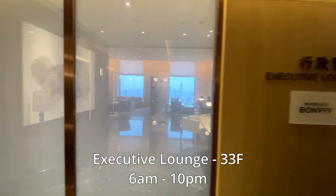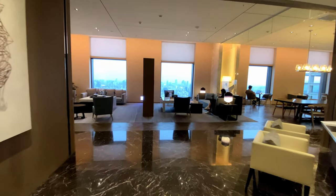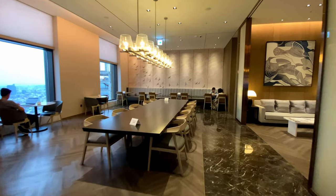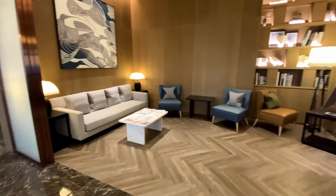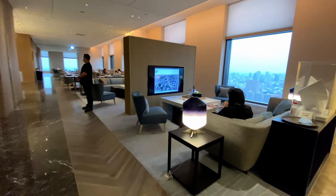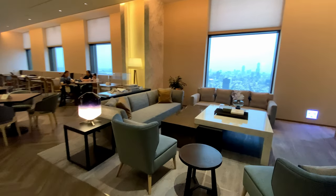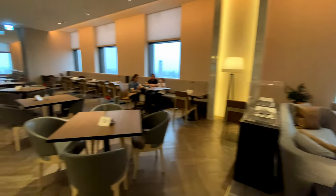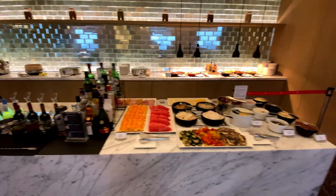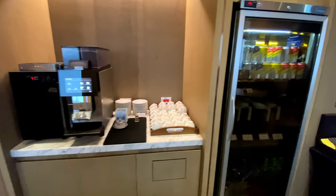This is the Executive Lounge, located on the 33rd and top floor of the hotel. Access can be purchased when booking a room, or is complimentary for those with Marriott Platinum status or higher. This Executive Lounge is very spacious, modern, and has plenty of seating. This is the main area where food and drinks are served. A breakfast buffet is offered in the morning, and soft drinks, coffee, and snacks are available outside of breakfast and happy hour.